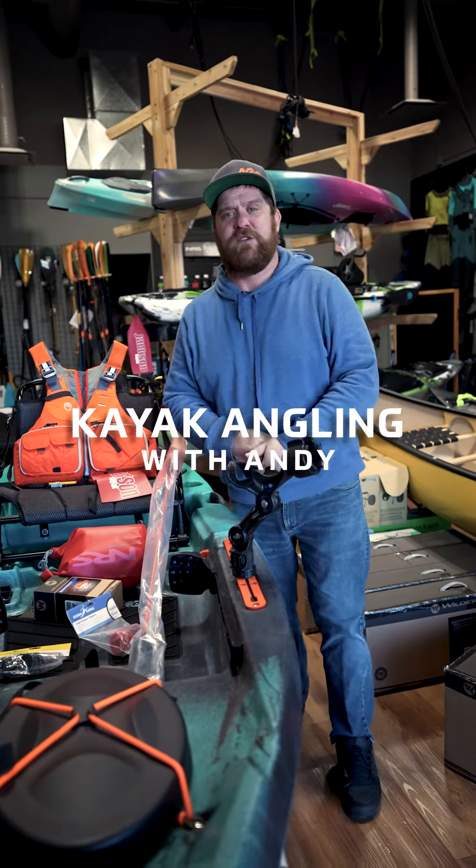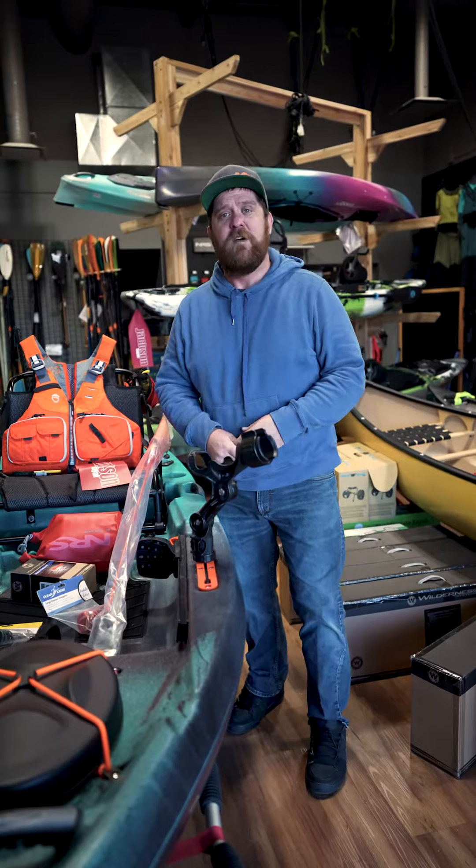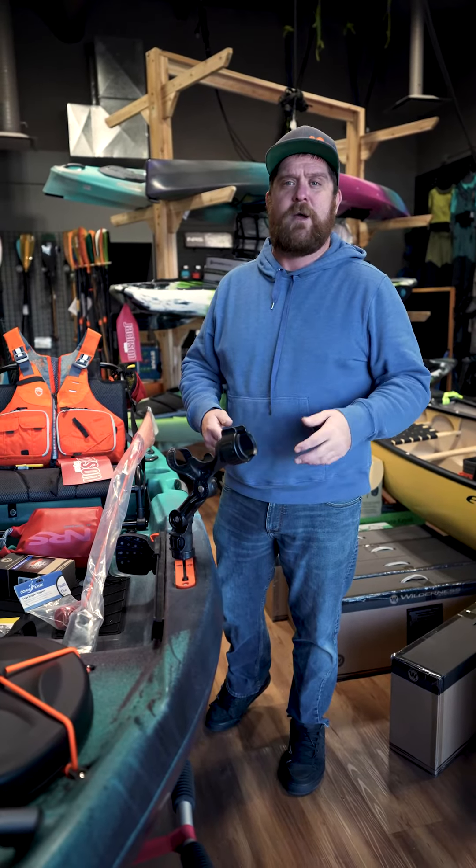Hey everybody, it's Andy here, manager of AQ Outdoors at Edmonton, Alberta, also an avid kayak angler myself. I'm here to talk to you today about a few things you might want on the water with you as a new kayak angler.